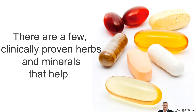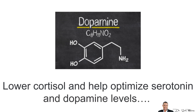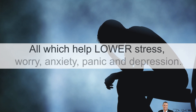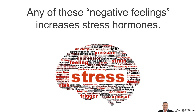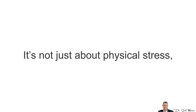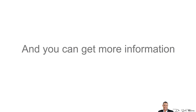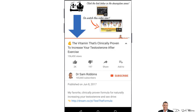Fourth, consider anti-stress supplements. There are a few clinically proven herbs and minerals that help lower cortisol and also help optimize serotonin and dopamine levels — all of which help lower stress, worry, anxiety, panic and depression. Remember, any one of these negative feelings increases stress hormones. It's not just about PHYSICAL stress, but even more importantly, EMOTIONAL stress. You can get a lot more information about this topic by clicking the link below in the description area.